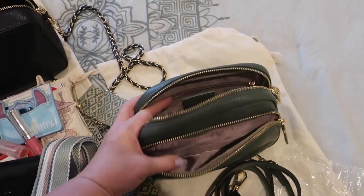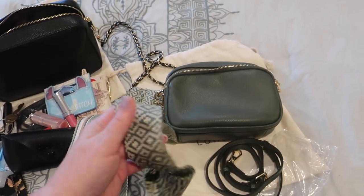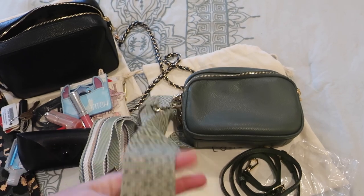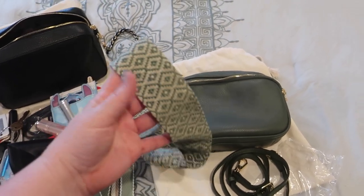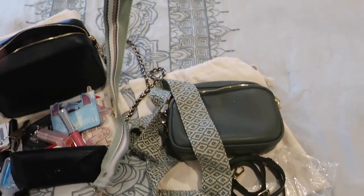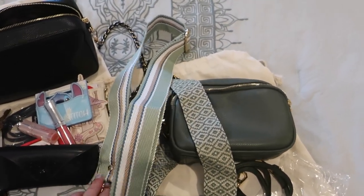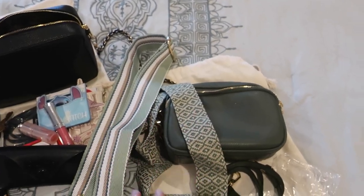There are pockets and zippers inside to keep everything organized. I picked what I believe they call the Inca strap — I loved the print, it felt like it went perfectly with the green. The other strap had greens and blues and felt very spring-like, very vacation-like, so I think I'll use that a lot in the spring.